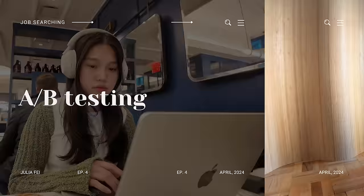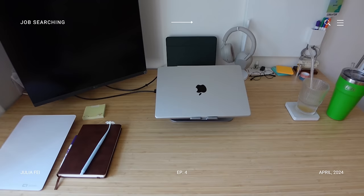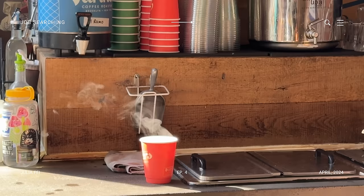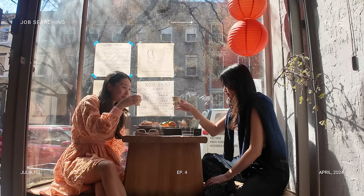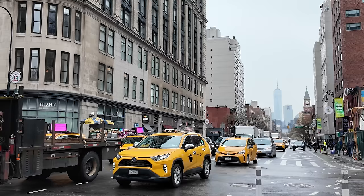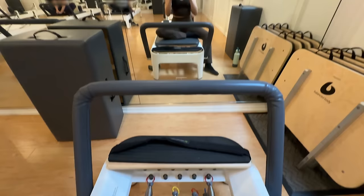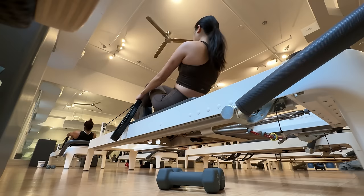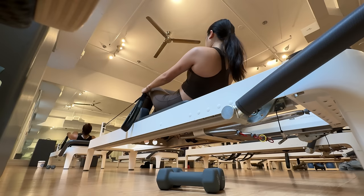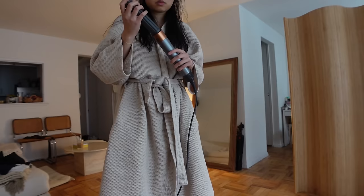Today we are going to review A-B testing.